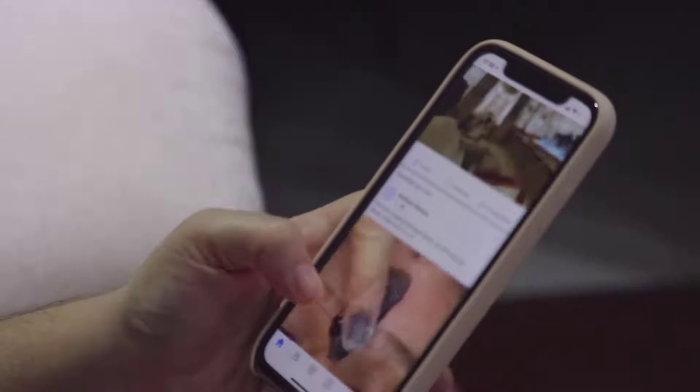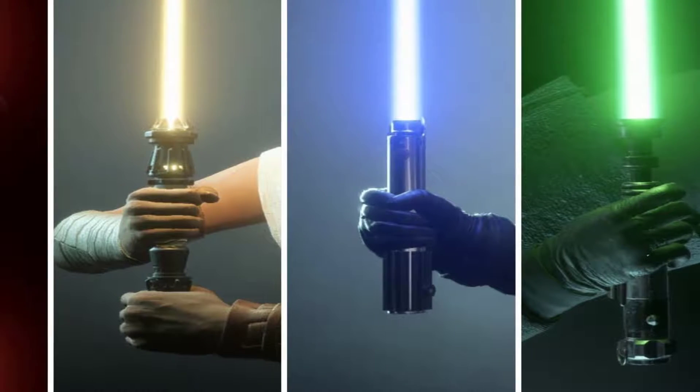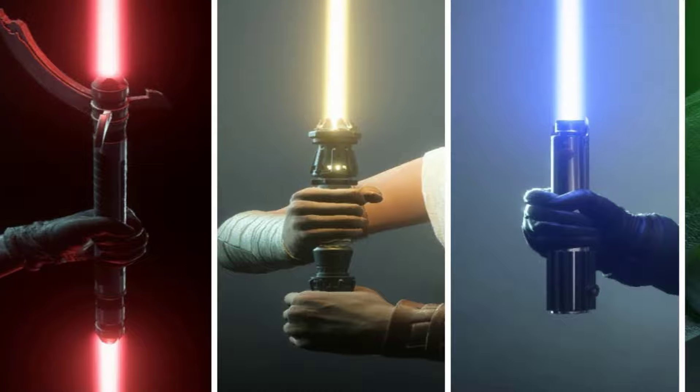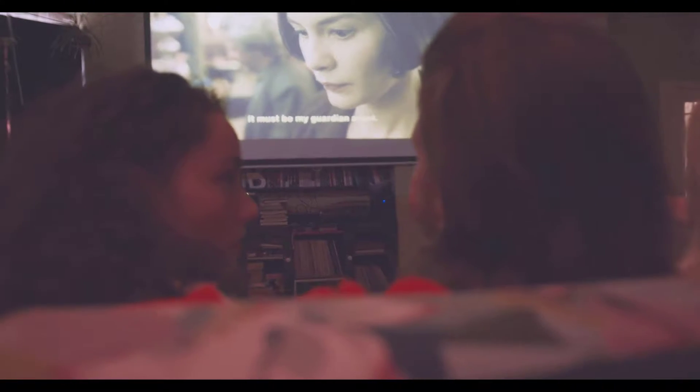Hello my dear Force-sensitives, how are you doing today? As you all know, a lightsaber is one of those weapons that is known to pierce through basically anything — any metal or material in Star Wars. It's the basic understanding from the movies that we've seen, but that statement is not entirely true. There are a lot of materials in Star Wars that are resistant to lightsabers, and in this video I'm going to share 10 of those materials that are, let's say, inert to a lightsaber impact.